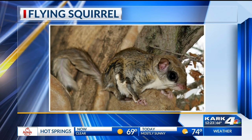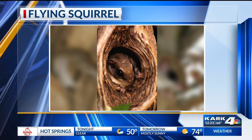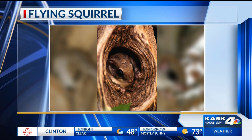They live statewide, but they are nocturnal. They love wooded areas near water. Some of their favorite things to eat are found in areas where you've got hickory trees — they love acorns, seeds, berries, nuts, and mushrooms.